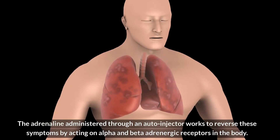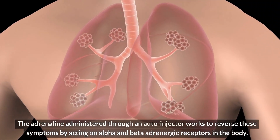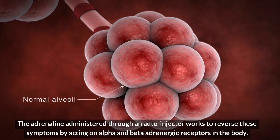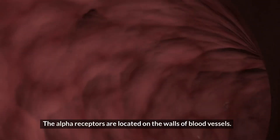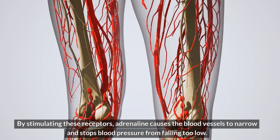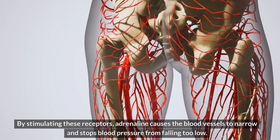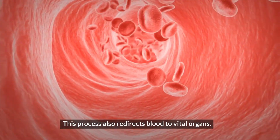The adrenaline administered through an auto-injector works to reverse these symptoms by acting on alpha and beta adrenergic receptors in the body. The alpha receptors are located on the walls of blood vessels. By stimulating these receptors, adrenaline causes the blood vessels to narrow and stops blood pressure from falling too low. This process also redirects blood to vital organs.